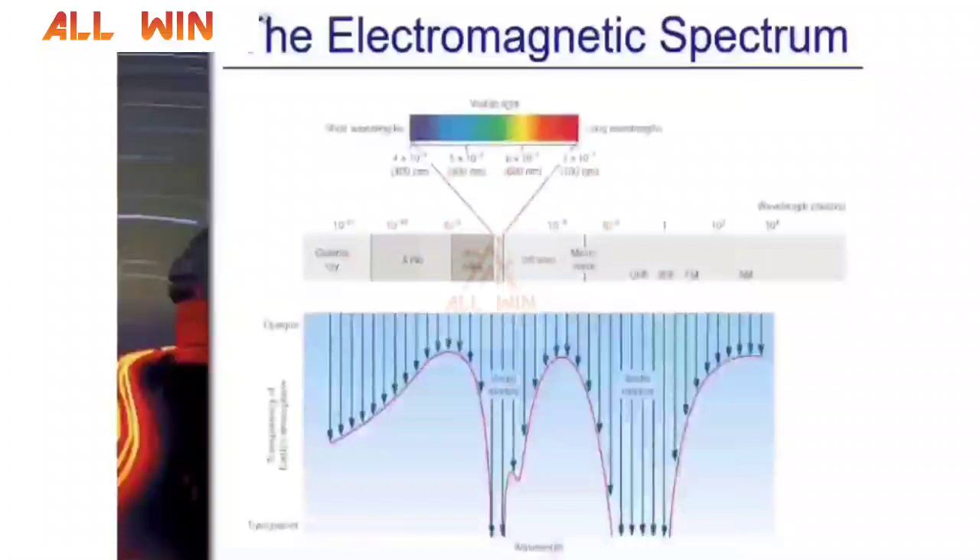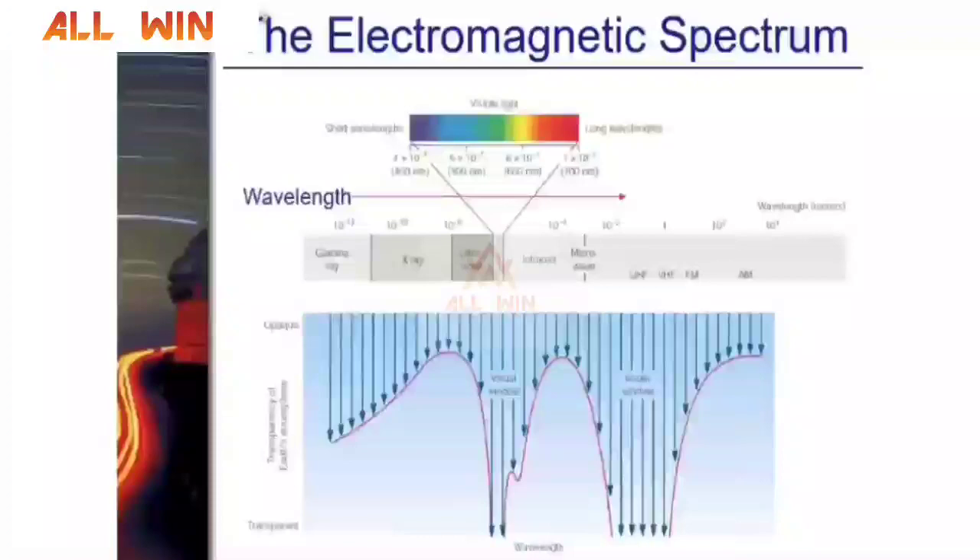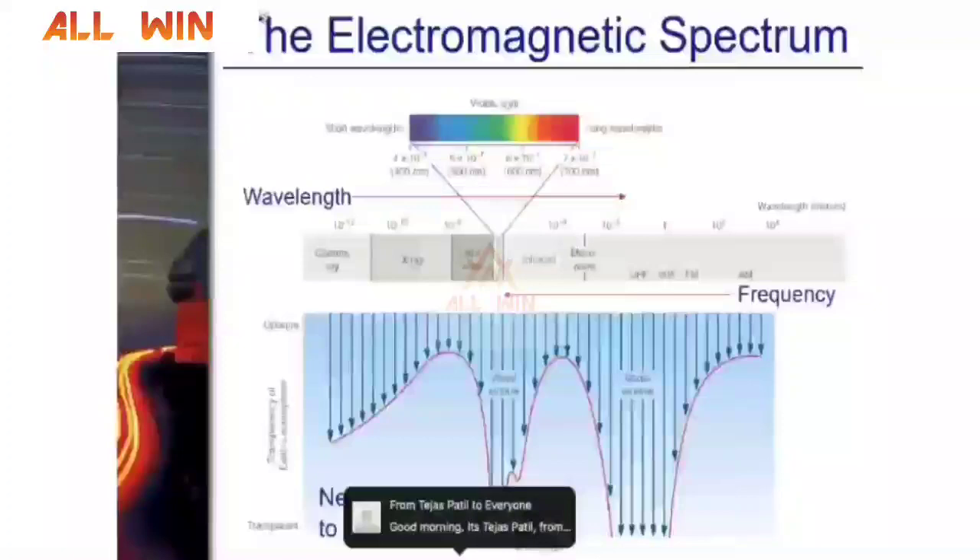We have the electromagnetic spectrum — starting from radio waves, microwaves, infrared, visible light, ultraviolet, X-ray, and gamma-ray. Radio waves and visible light reach the surface of planet Earth without much difficulty, but infrared, ultraviolet, X-ray, and even some gamma rays do not reach Earth's surface. That is why for some astronomical observations we go to space — we need satellites to observe those wavelengths.